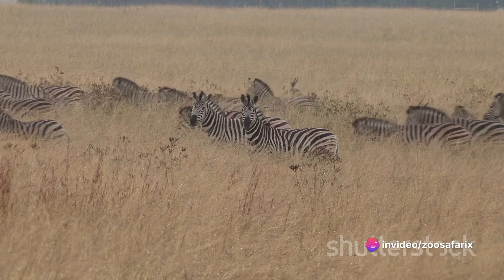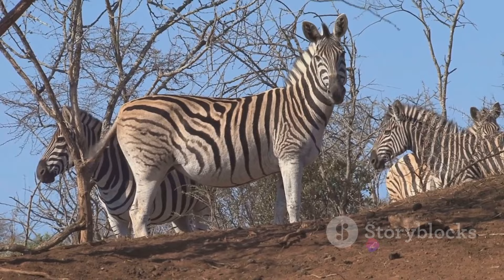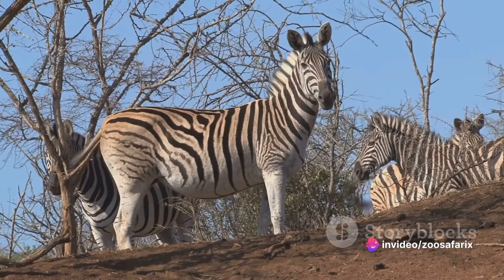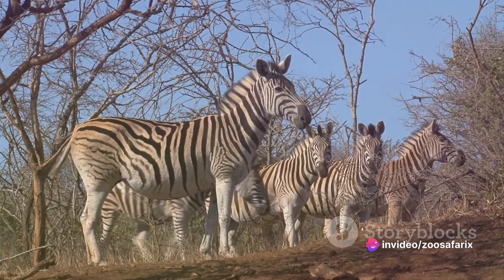Then we have the mountain zebra, which calls the rugged mountainous regions of South Africa its home. Two subspecies exist within the mountain zebra: the Cape mountain zebra and the Hartman's mountain zebra. These zebras are slightly larger than their plains cousins and sport a distinctive grid-like stripe pattern on their rumps. Plus, they have a small dewlap — a loose flap of skin on their neck — which the plains zebra lacks.